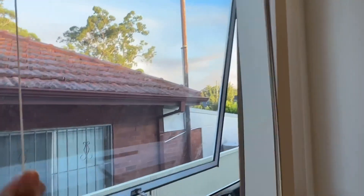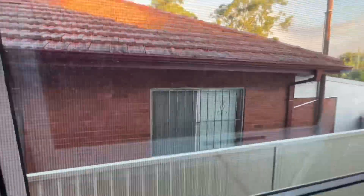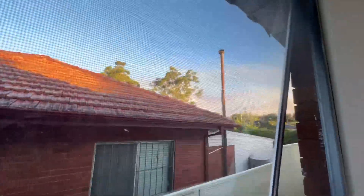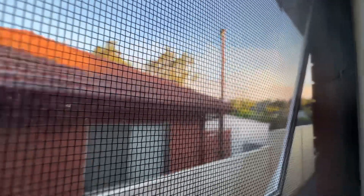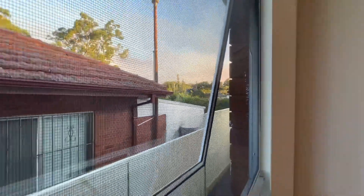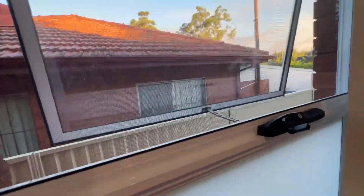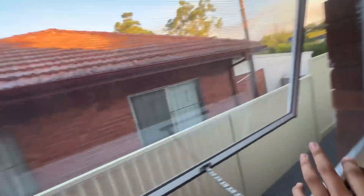I can show you the window. Here we go — you can open the window. This is our house and this is our window view. It looks like we're on the mountains. The view is very beautiful at night. The moon is seen. So this is our window view.